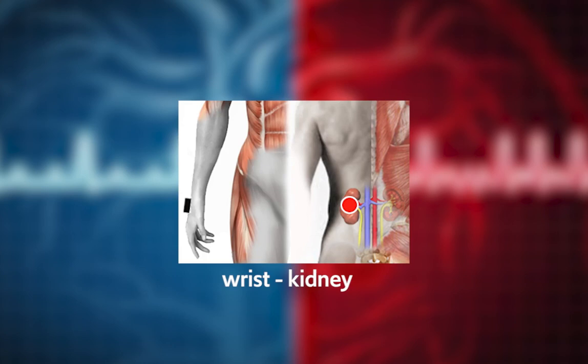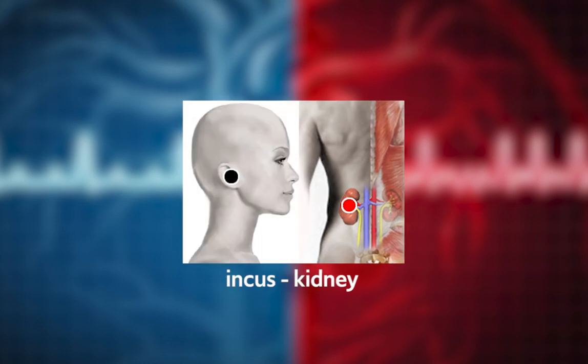Wrist/Kidney: balances the cardiovascular system in general. Anvil/Kidney: it is a pair that reduces arteriosclerosis, that is, the formation of plaques in the arteries.